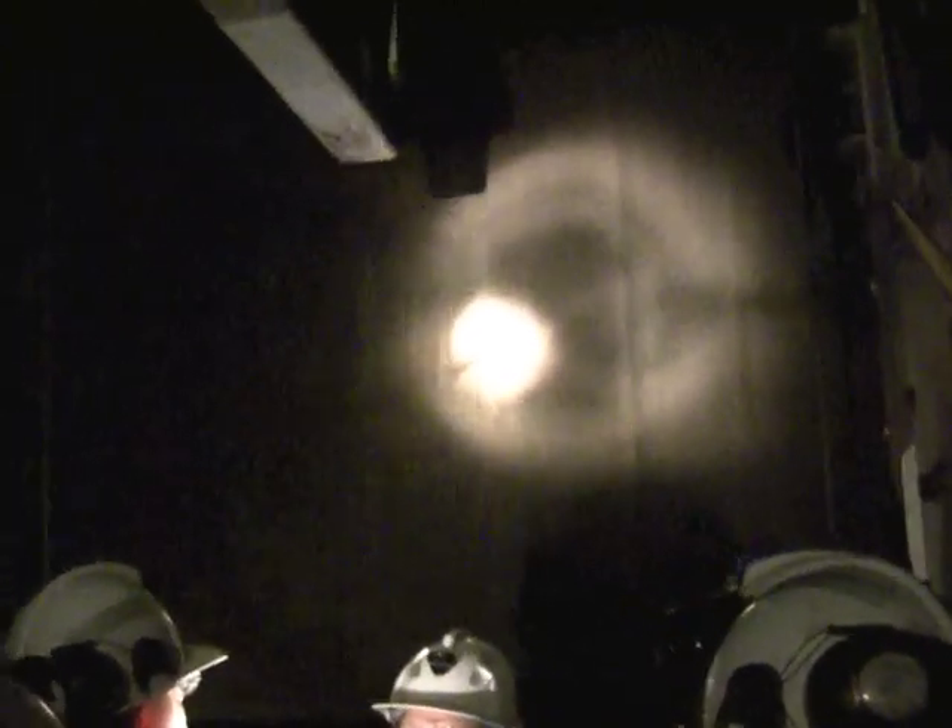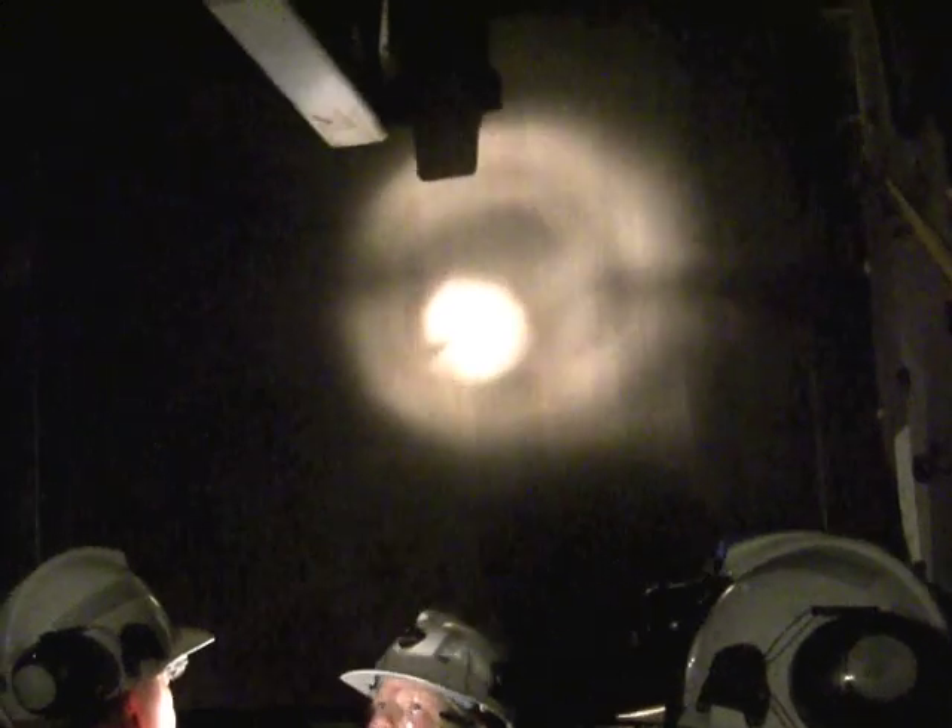SNOLAB is located at this depth to shield sensitive experiments from the cosmic radiation at the Earth's surface.